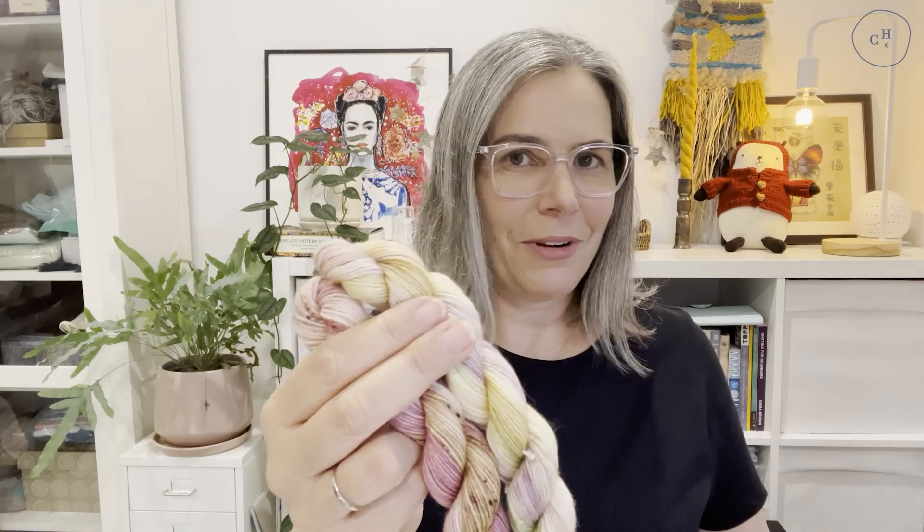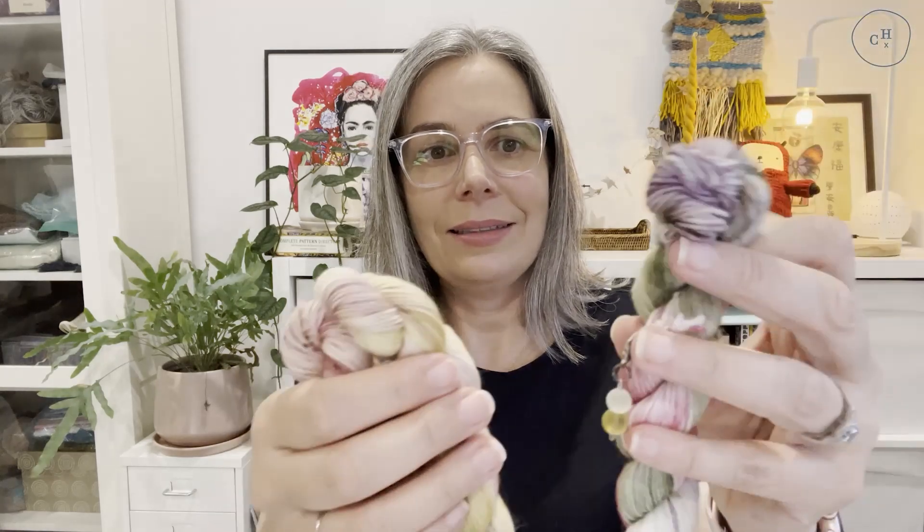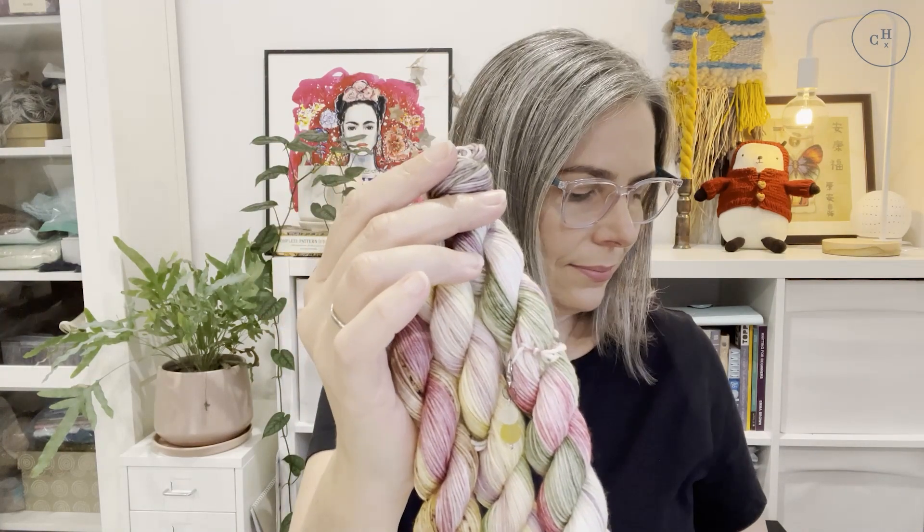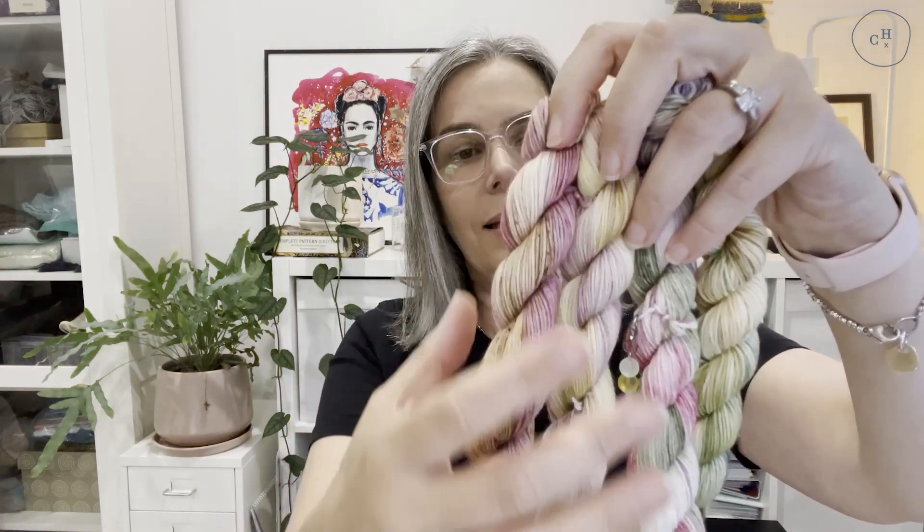And then we have the 17th — there's a little stitch marker on there as well — and then the 18th. I'm just looking at them together thinking how cool they're going to look if I knit them up together in stripes. It's going to be amazing. So beautiful, so delicate — I really love them.